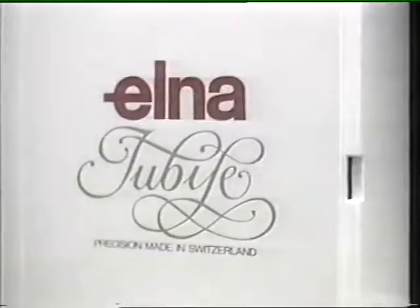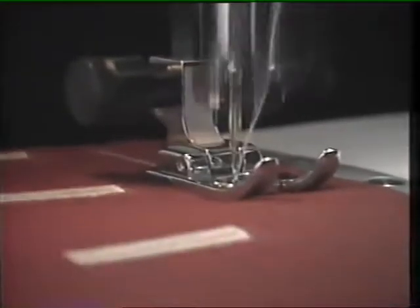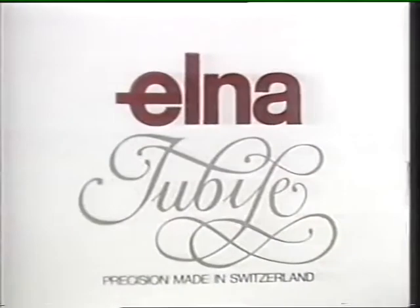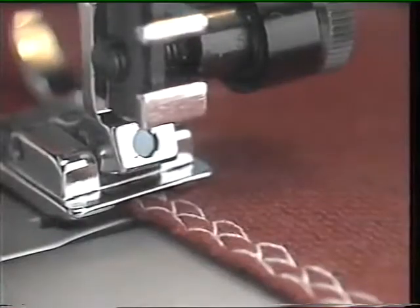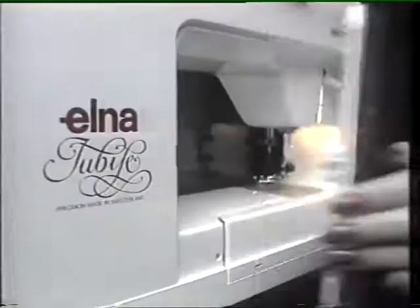This is the Elmer Jubilee Limited Edition. This fully imported Swiss sewing machine culminates 50 years of manufacturing excellence. Everything you could possibly demand of a sewing machine is yours at just $799. To add to the value, the Elmer Jubilee Limited Edition includes an exclusive accessory drawer and an unbreakable protection cutter.